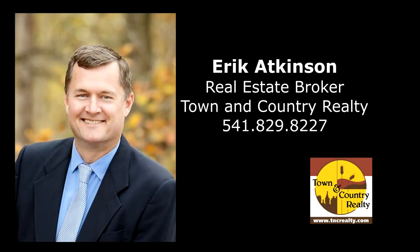For more information or to schedule your own personal tour, please contact Eric Atkinson with Town & Country Realty at 541-829-8227.